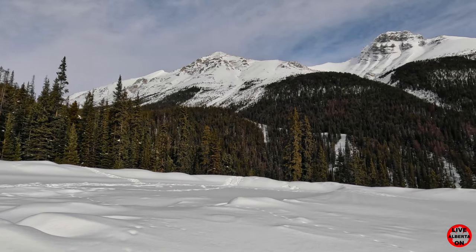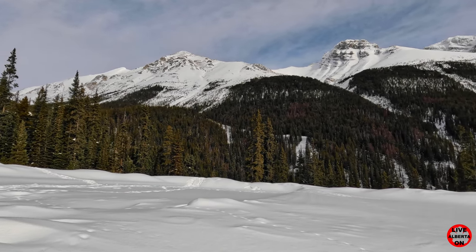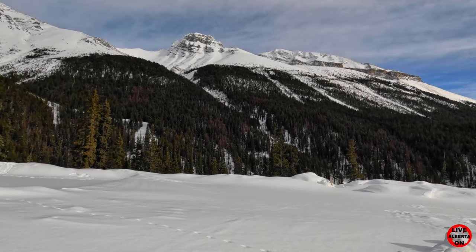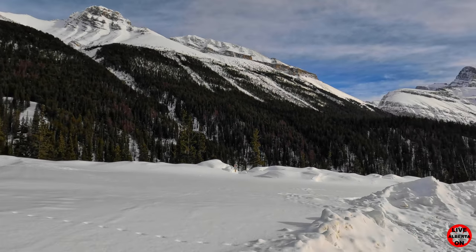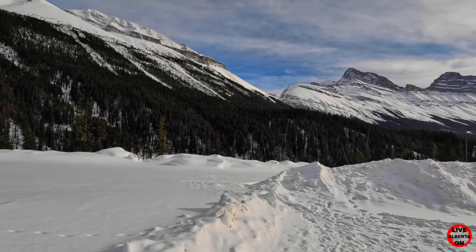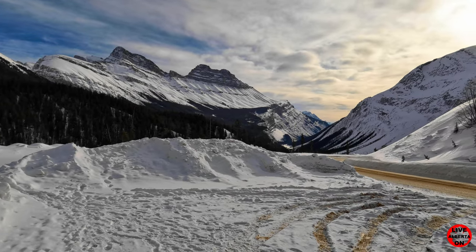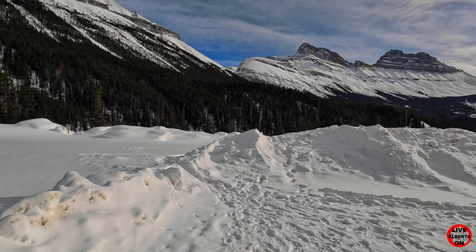After a beautiful drive on the Icefields Parkway, we've made it to Panther Falls. No one else here right now. Temperature's about minus four degrees Celsius. And here we go.